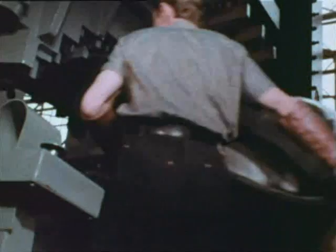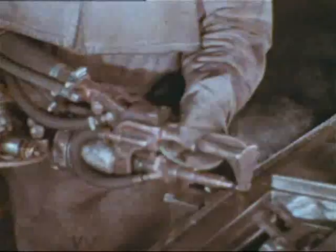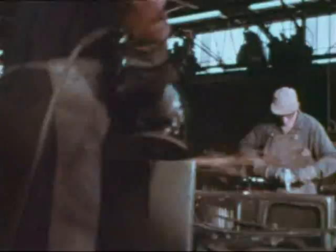Eighteen massive presses use four hundred large dies to shape quality Australian steel into body panels. Finishing prepares the sections for joining together on the jigs, to be fused into the first body form.